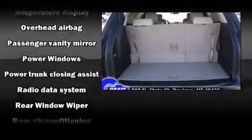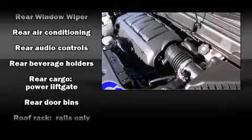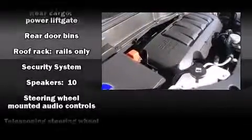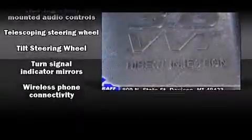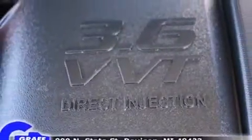Passenger security is always assured thanks to the various safety features such as traction control, a panic alarm, OnStar, and four-wheel disc brakes with ABS. Brake Assist technology provides extra pressure when applying the brakes.